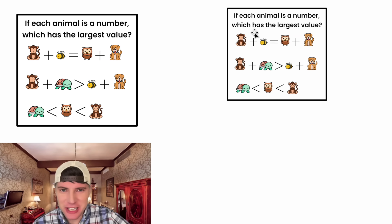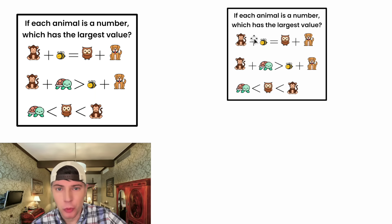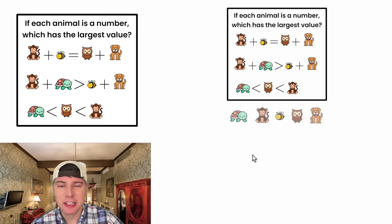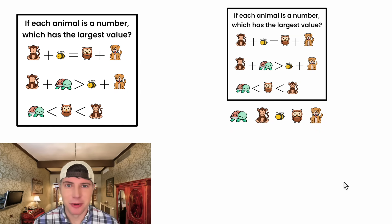Hey guys, this looks like a fun one. It says if each animal is a number, which has the largest value? We're given: monkey plus B equals owl plus dog. The quantity monkey plus turtle is greater than the quantity B plus dog. And turtle is less than owl, which is less than monkey. So ultimately, we want to figure out which of these animals represents the largest number.